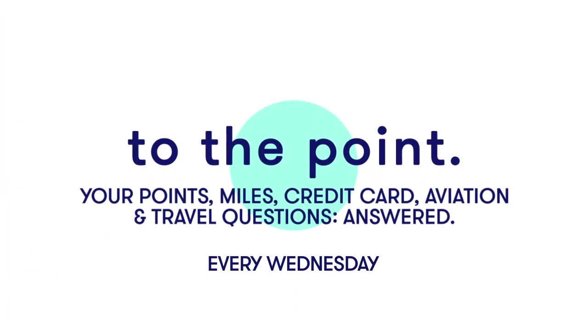For everything you need to know about traveling and being successful, be sure to check out our website, thepointsguy.com. And don't forget to subscribe for more great tips every week.